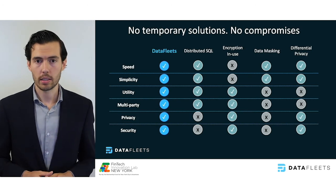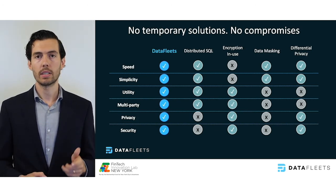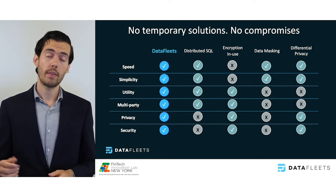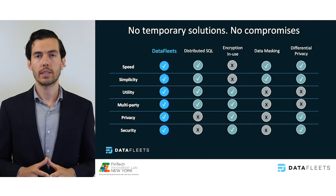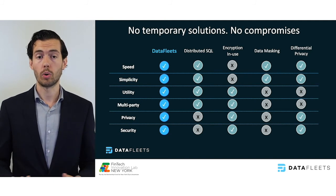Six characteristics emerge as the most important aspects of a system like ours: speed, simplicity, analytics utility, multi-party support, privacy, and security robustness. The result of our unique approach is a future-proofed system without compromises. Across the six criteria, DataFleets offers unparalleled, holistic performance.